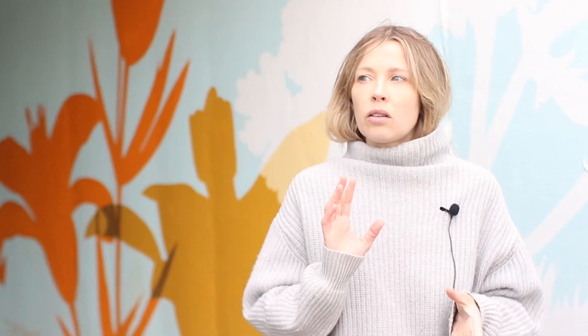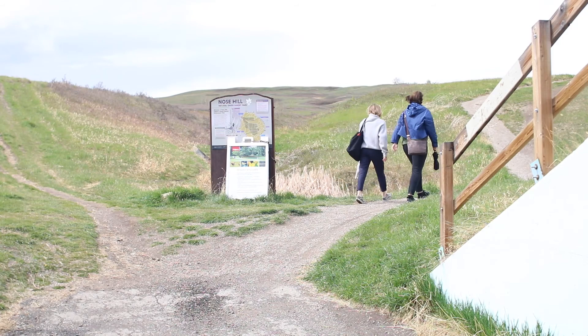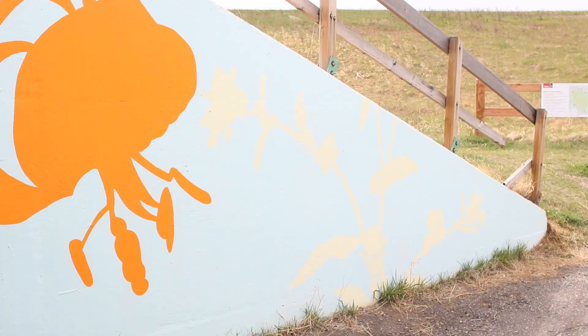The mural is based on a lot of the flowers and plants in the area on Nose Hill and how they relate to Blackfoot culture. For example, there's sage, which is great for ceremony, and there are lots of tiger lilies — a flower I've always been connected to as a child, and something that grows here naturally.